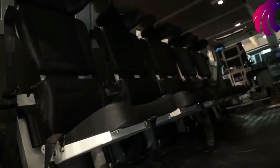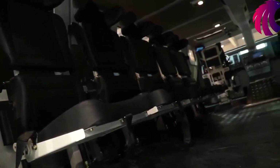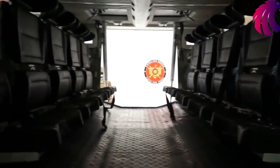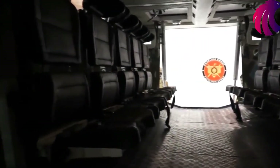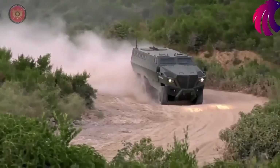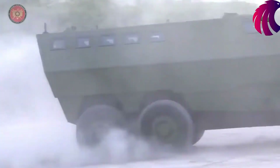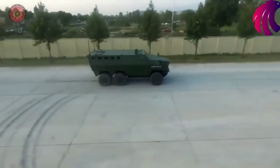This is a mine-protected vehicle. All the seats have a mine blast mitigation system, so in case of a mine blast, these seats help a great deal in saving lives. It is a 6x6 vehicle with 500 horsepower, independent suspension, giving you Level 4 protection and the ability to mount a heavy weapon system. We believe this is a very ideal platform for the regional market.